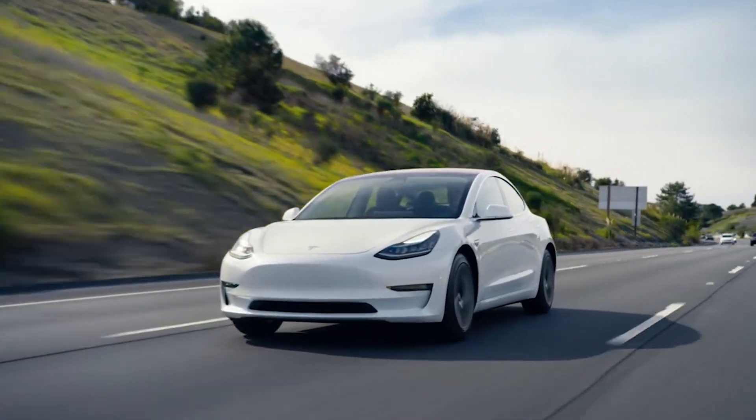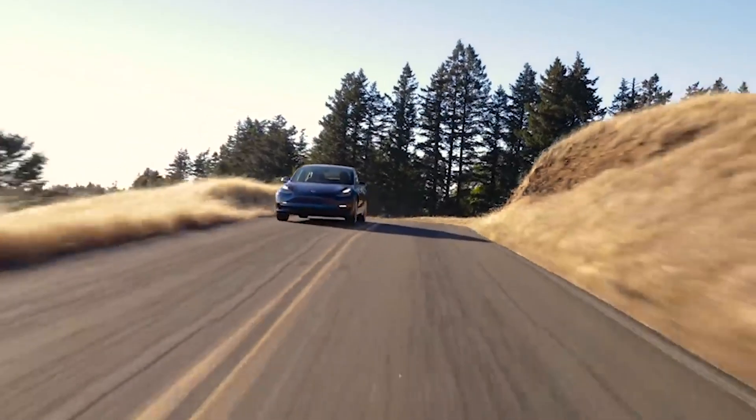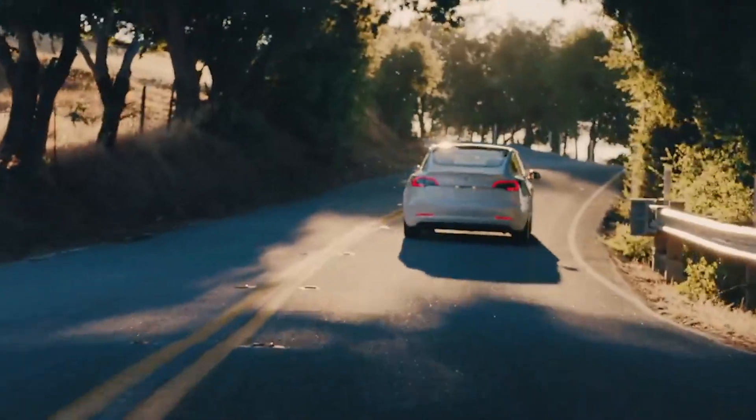When it comes to charging and range, the Model 3 is a clear leader in the electric car market. Its charging network is larger and faster than many of its competitors and its range is among the best in the industry. The Model 3 is also designed with efficiency in mind, meaning it can travel further on a single charge than any other electric vehicle.